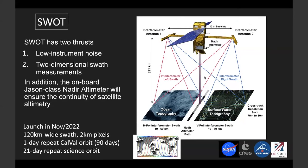The first 90 days will be instrument checkout. The second 90 days is for instrument calibration and validation. During this period, the satellite will fly along a one-day repeat CalVal orbit shown in the figure. After that, the satellite will switch to the science orbit with a 21-day repeat cycle. Worth emphasizing that SWOT is an international mission involving NASA, CNES, the Canadian Space Agency, and the UK Space Agency.